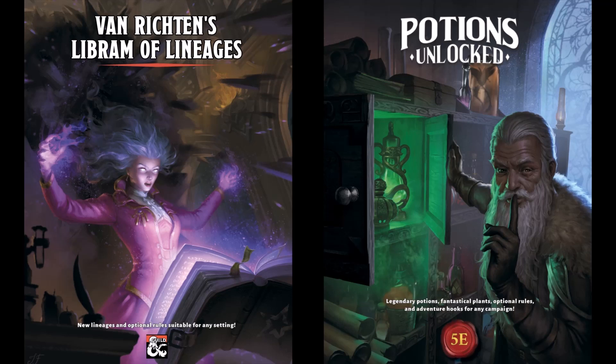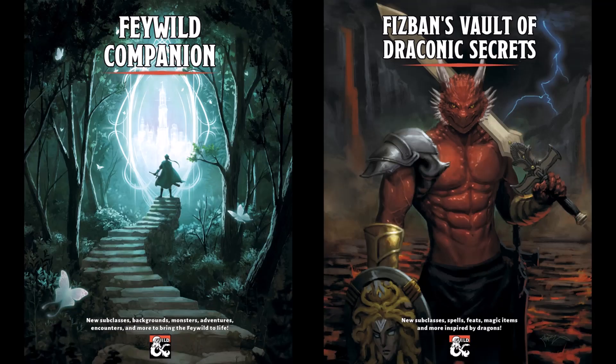Purchasing the books using those links helps the channel, but you can also support us by purchasing one of our best-selling titles. We've got lineages suitable for any setting, as well as optional lineage rules in our Van Richten's Libram of Lineages. With our Potions Unlocked book, we have over 100 pages of material to take potions to the next level in your game. Our Feywild Companion offers 150 pages of Feywild fun for players and DMs alike. Our book Fizban's Vault of Draconic Secrets contains over 50 pages of Dragon-themed player options, including a subclass for each class, and much more. Please support the channel by purchasing our books using the links in the video description.